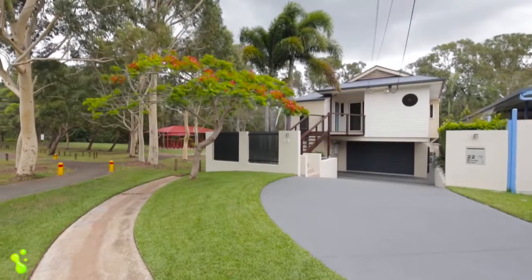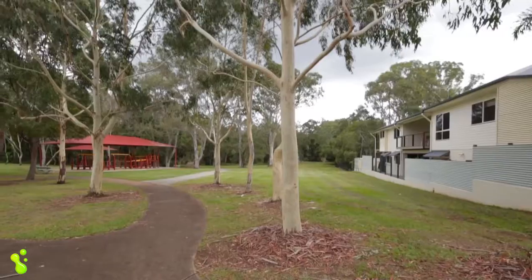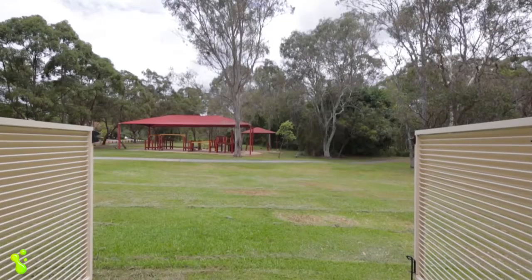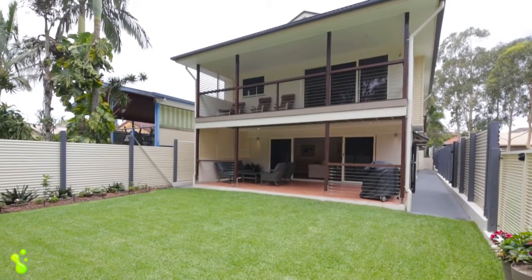Tucked away in a whisper quiet, end of cul-de-sac position, surrounded by some amazing parkland which provides a children's playground and walking tracks that meander through the Koala Corridor and Platypus Creek. This one is definitely set to tug on a few heartstrings.